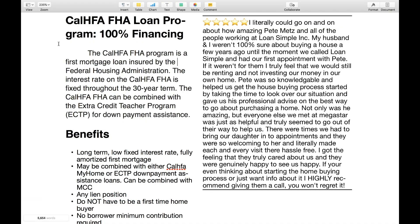We are talking about the CalHFA FHA loan program. This is also 100% financing. The CalHFA FHA program is a first mortgage loan insured by the Federal Housing Administration, so it's an FHA loan. The interest rate on the CalHFA FHA is fixed throughout the 30-year term.